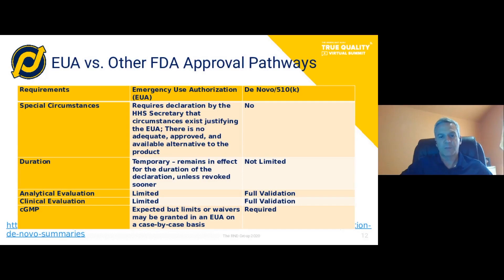In terms of analytical evaluation — looking at specifications, user needs, and making sure the product meets specifications — there's limited analysis done for EUA submissions, while full validation is required for de novo and 510K. Similarly, for clinical evaluation there's limited assessment for EUA, and full validation is required for de novo and 510K. For current good manufacturing practices, CGMP, IVD or medical device vendors are expected to have procedures in place and evidence of following those procedures. They are not scrutinized in detail for EUA submissions but are looked at very closely for de novo and 510K submissions.